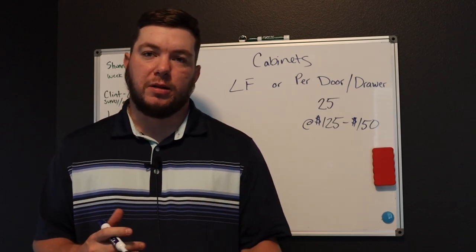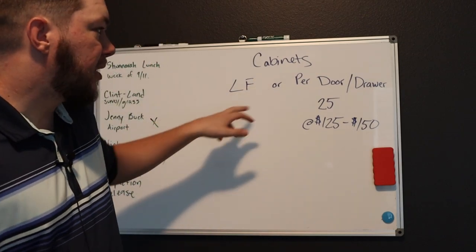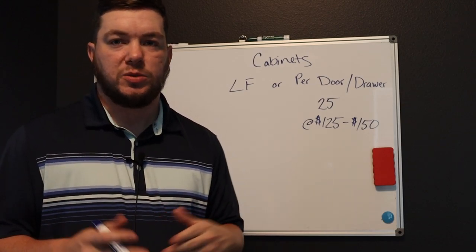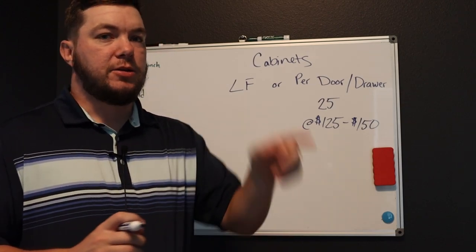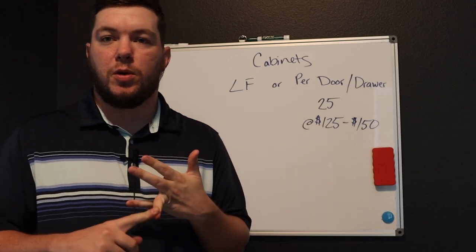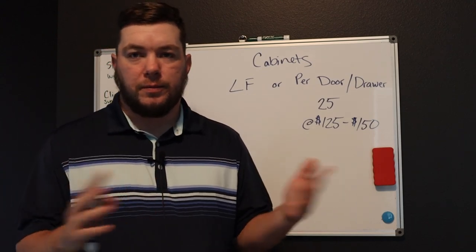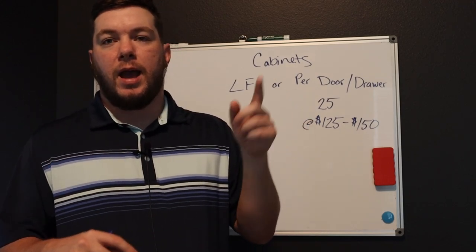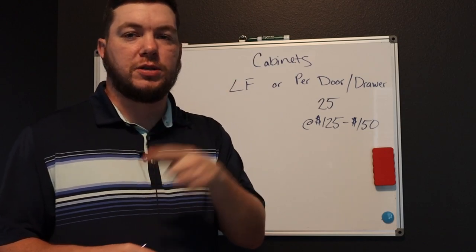So let's jump right into the math. Linear foot or per door and drawer — how should you price? Well, that depends on where you want to be, how you want to do things, what's easier for you. For me, it's easier just to count up doors and drawers. This includes false fronts and drawers that won't open — one and the same. I charge every opening as a door or a drawer, and I charge the same.